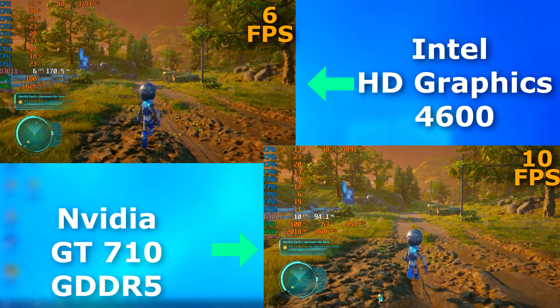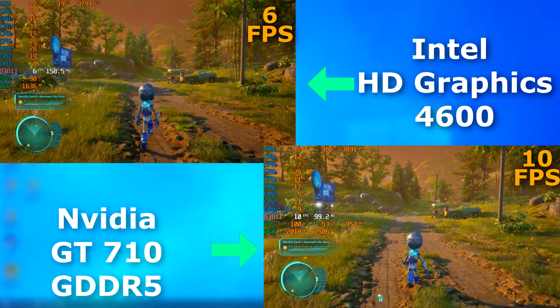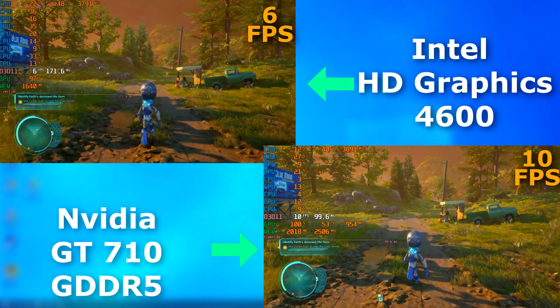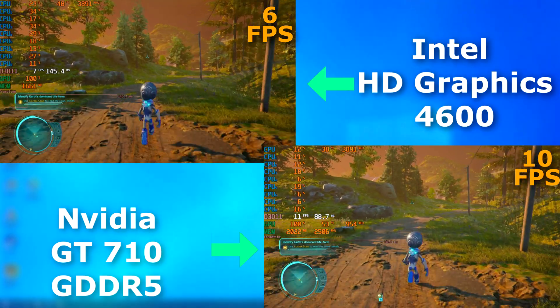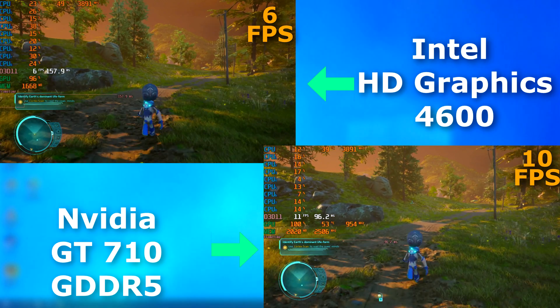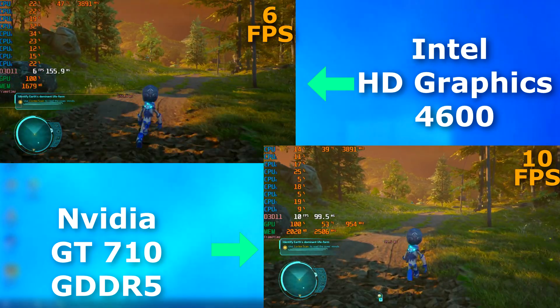Destroy All Humans, when released for PC, was never meant to be run on either of these. Even at 720p, the frame rates were bad, although it felt much better to play on the 710. On the integrated graphics, there was nearly a full second of input lag.